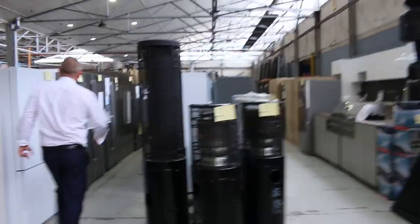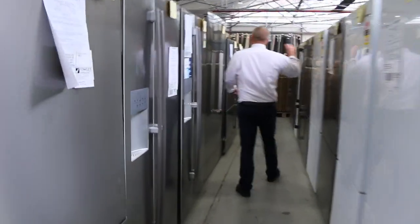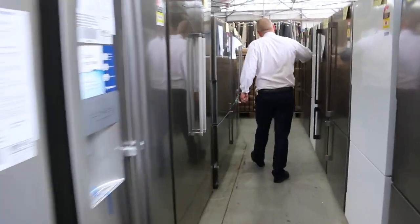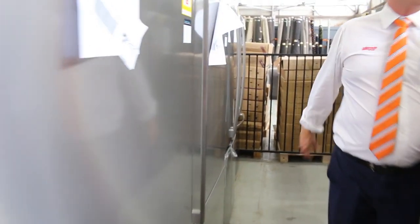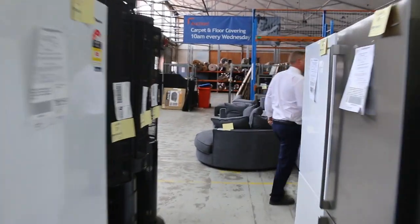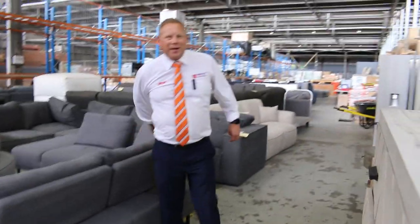Down through here we've got probably about 100 fridges tomorrow in all different styles — mostly Westinghouse, which is a fabulous brand, Electrolux as well, and a few Kelvinator. Really good units, and almost all of them, if not all, will have a 12-month factory warranty. What an offering, folks — looks like it's going to be about 600 lots. We can't wait to see you here tomorrow at 10am. Thanks for watching.